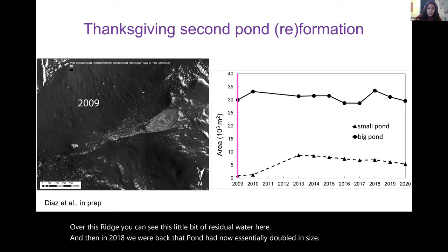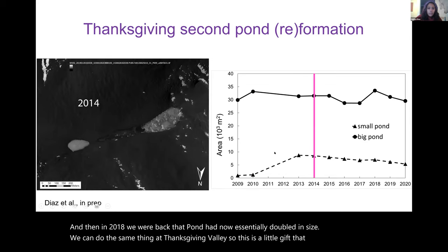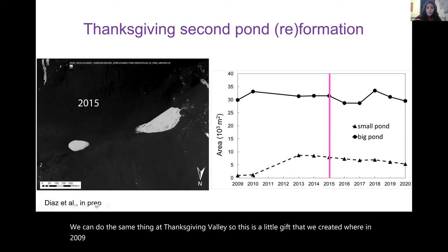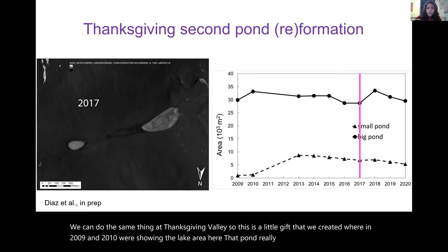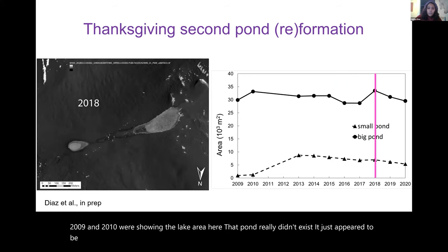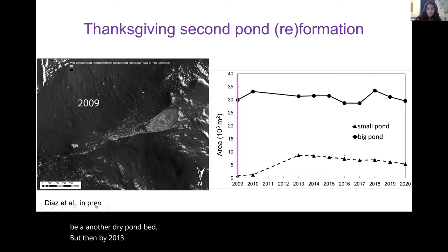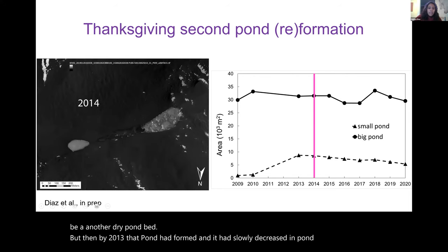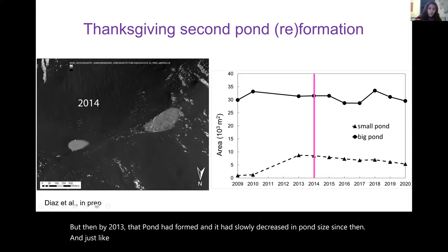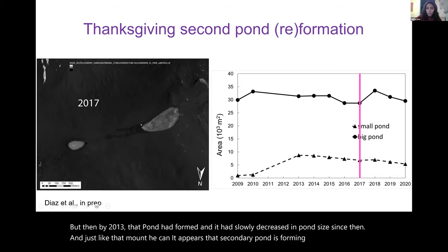We can do the same analysis at Thanksgiving Valley. In a time-lapse we created, in 2009 and 2010 the pond really didn't exist — it appeared to be a dry pond bed. By 2013 that pond had formed, and it slowly decreased in size since then. Like at Mount Heegan, the secondary pond appears to form from spillover from a larger more permanent pond, which itself appears fed from snowpack higher up — you can see the deltas.